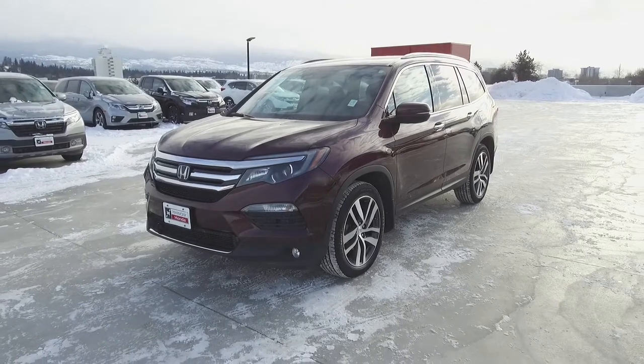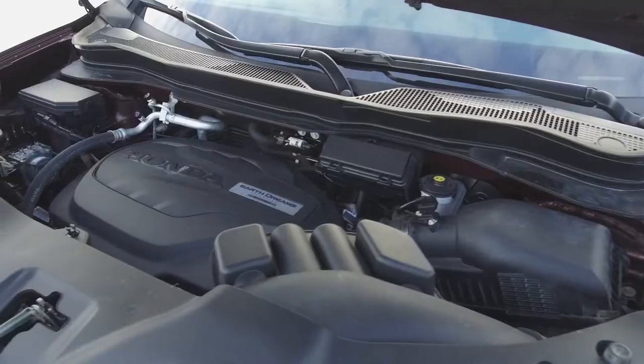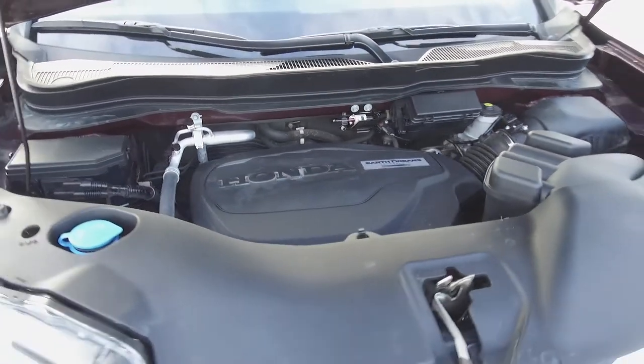Hi, my name is Chris from Harmony Honda and we're taking a look at a pre-owned 2016 Honda Pilot Touring. Under the hood we have a 3.5 liter V6 which produces 280 horsepower.